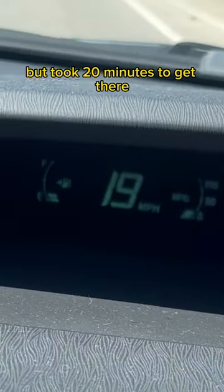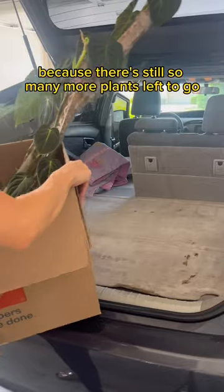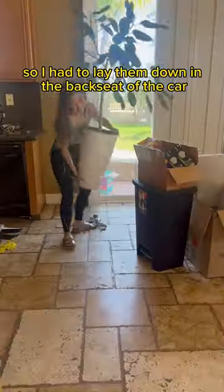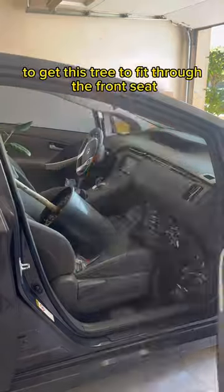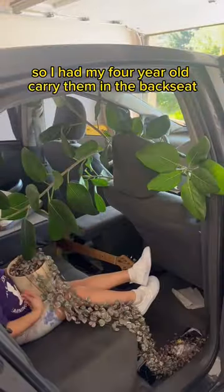The new house is five minutes away but took 20 minutes to get there at this speed. I only had time to just plop everything down because there were still so many more plants left to go. My moss poles didn't fit so I had to lie them down in the backseat of the car. It took multiple tries to get this tree to fit through the front seat. And my worst nightmare is getting string of hearts tangled, so I had my four-year-old carry it in the backseat.